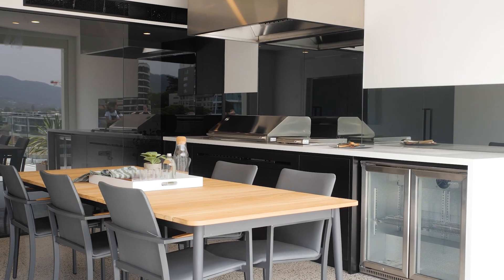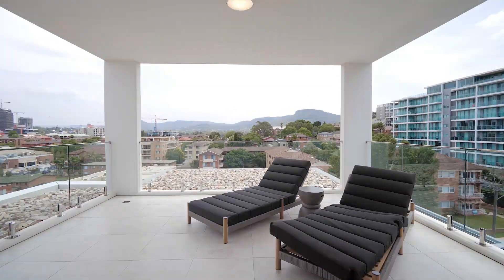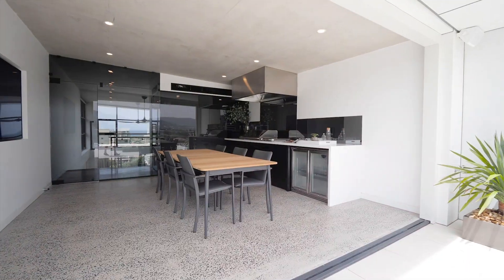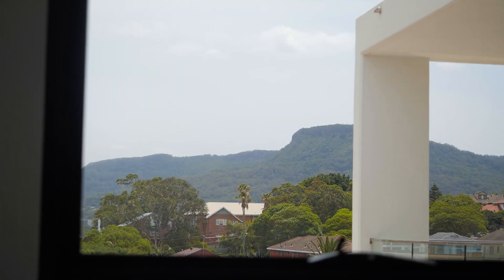The generous three-bedroom plus study layout also boasts a rooftop entertaining area, wine cellar, marble bathrooms, and a master bedroom suite with private terrace, and an incredibly well-appointed kitchen with built-in appliances and bar area. Outdoor entertaining is also well catered for on any of the three terraces, each enjoying its own view of either the ocean or escarpment.